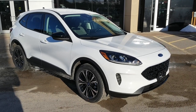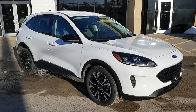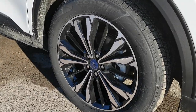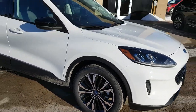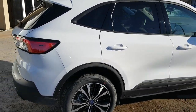2022 Ford Escape SE all-wheel drive in Oxford white — a really sharp looking vehicle. This one has the SE Sport Appearance Package on it, rolling on 19-inch machined aluminum alloy wheels with black painted pockets. It's a really awesome looking vehicle and it does come equipped with the convenience package as well.